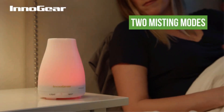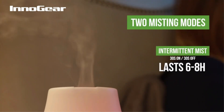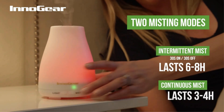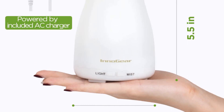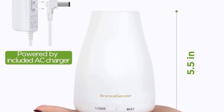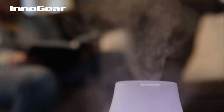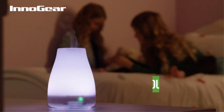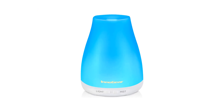If you want the diffuser to release mist until the water level drops completely, you can set it to continuous mode — operational time is 3 to 4 hours for instant fragrance. However, when set to intermittent mode, operational time is 6 to 8 hours; it will release mist for 30 seconds and then pause for the next 30 seconds, continuing to work throughout the entire night and helping you sleep peacefully.